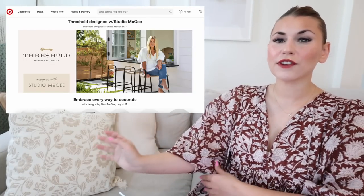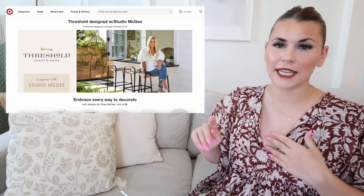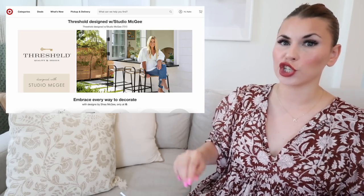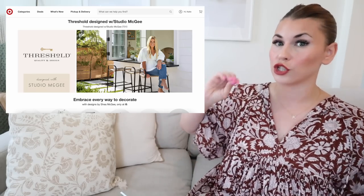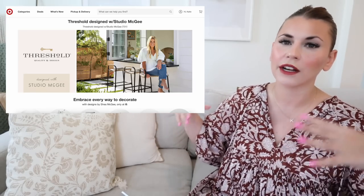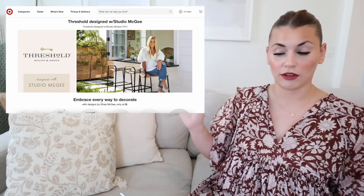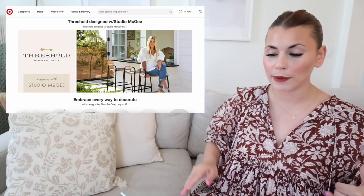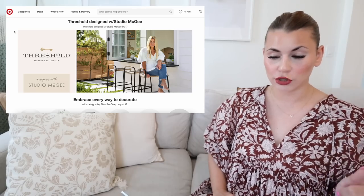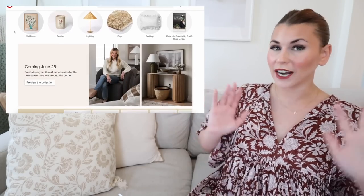First, I want to show you where to find these collection previews on the Target website, because it can be a little tricky. You're going to type in the brand name into the search bar — not 'Studio McGee fall collection preview' or 'Hearth and Hand' — just type in 'Studio McGee' (or 'Threshold' or 'Hearth and Hand,' whatever collection you're looking for), and it will bring you to the main landing page with all of her items, spring and fall, everything on that page.